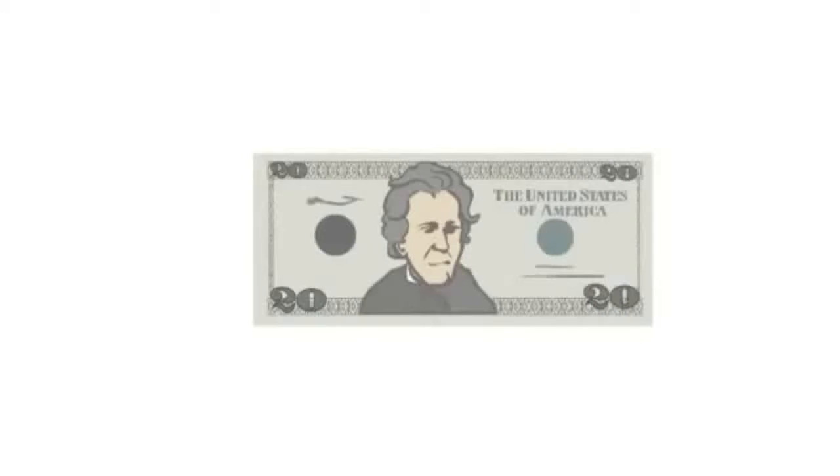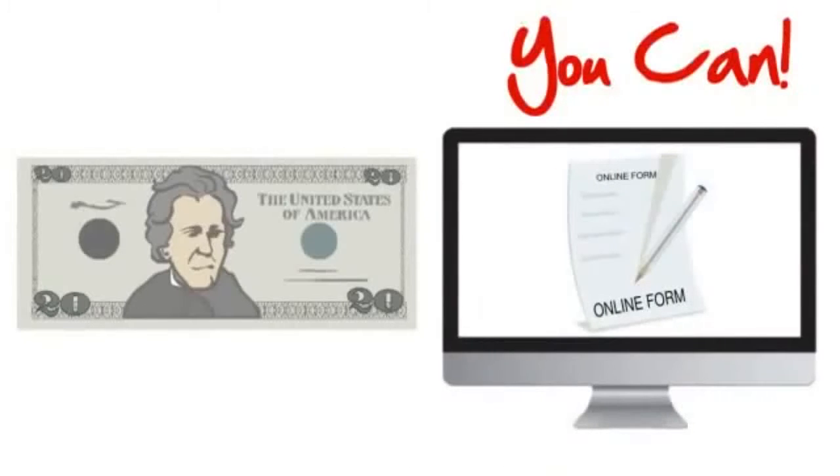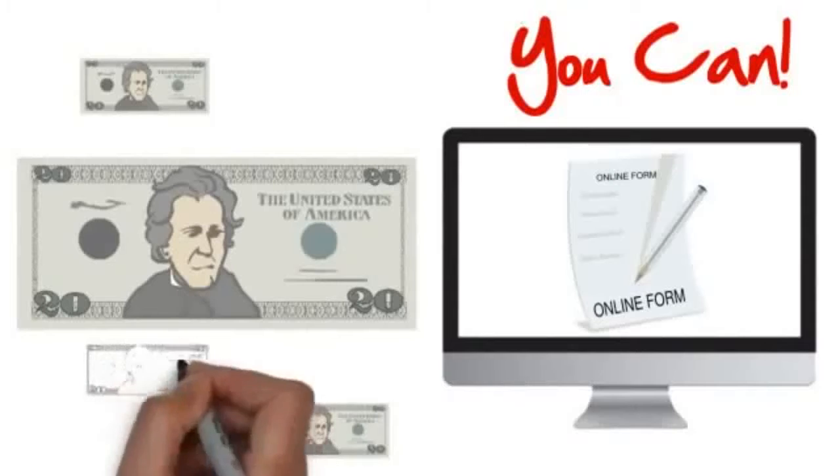How would you like to make $20 just by filling out a simple form on your computer? Well, you can, and there's also a way to continue earning $20 over and over again. Let me explain how it works.